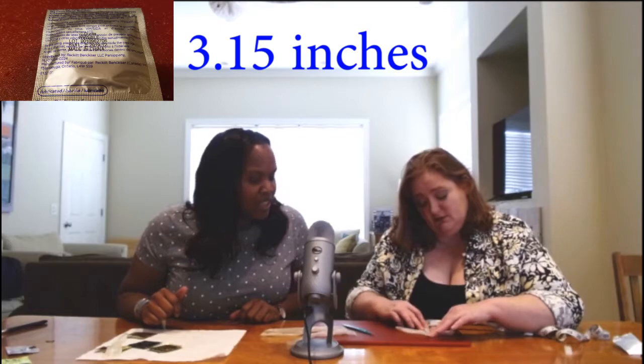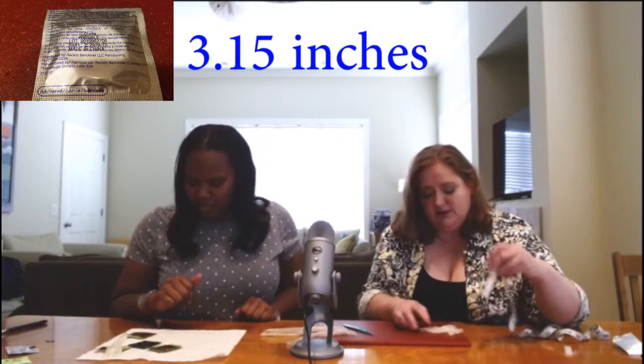I've been married for 25 years — we don't use these. So this one is the Durex, and it is just about as big as the Trojan was. I was kind of surprised. All right, so those are the regular size condoms.